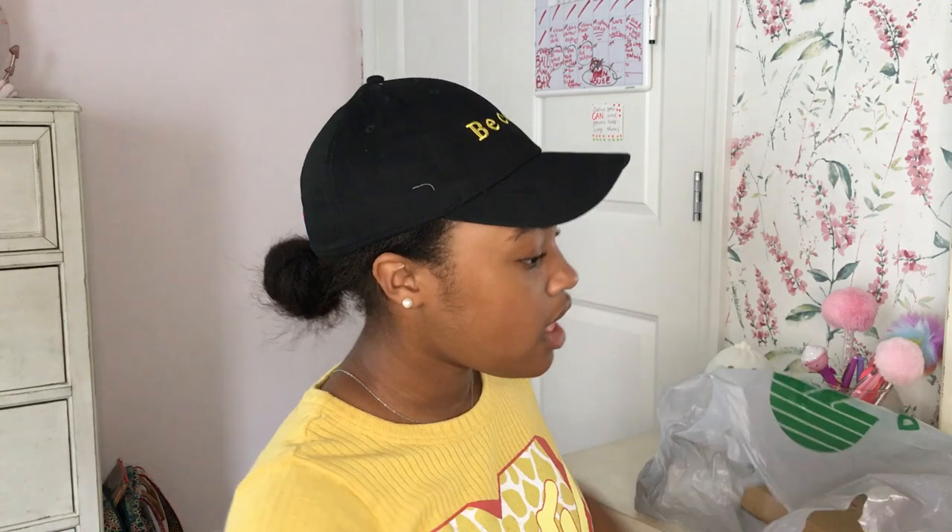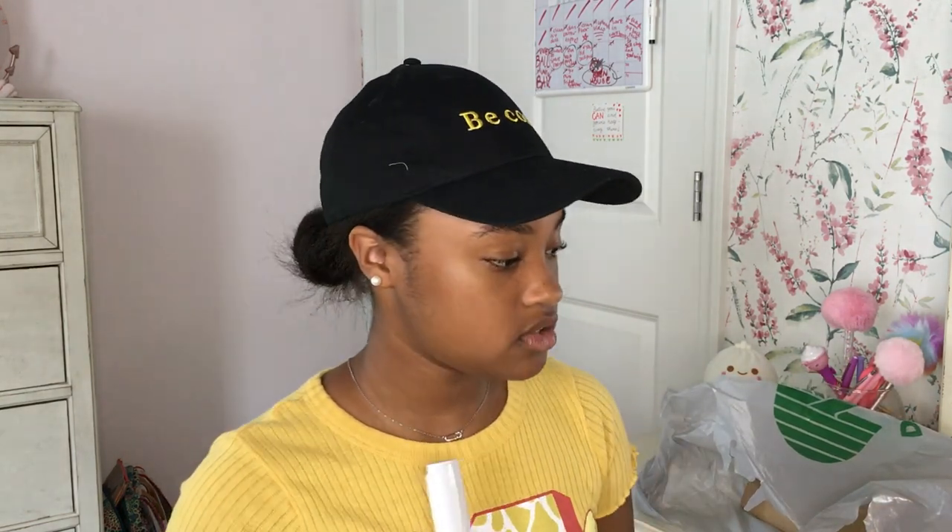Everything I just showed you was from Dollar Tree — and everything was a dollar, by the way. Moving on, these next things are not from Dollar Tree but they're so cool. Oh my gosh, good deals, right?